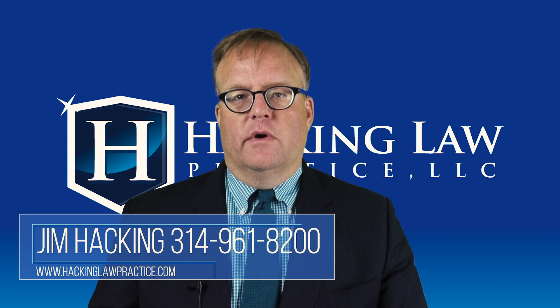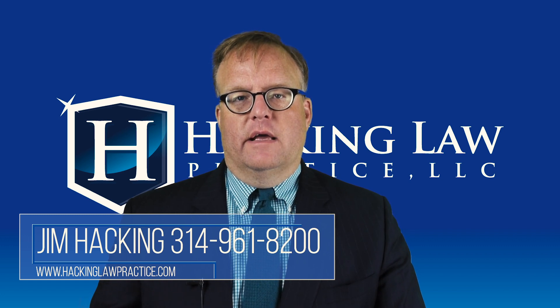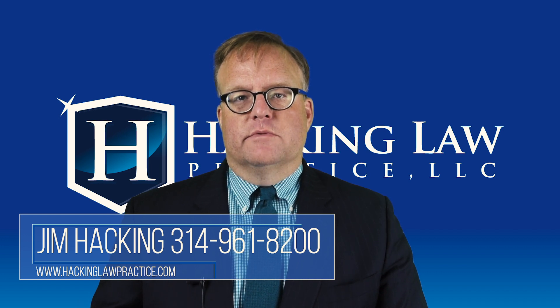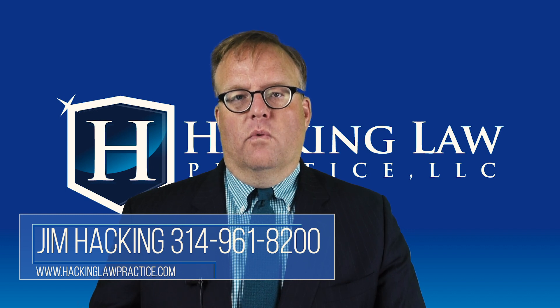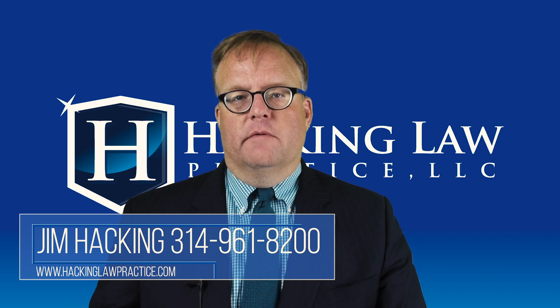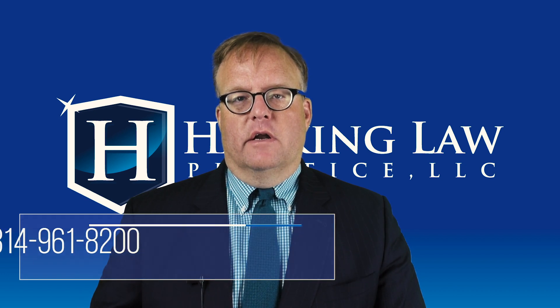If you have questions about this, be sure to give us a call at 314-961-8200, or email us at www.hackinglawpractice.com. If you like this video, please click like and share it with your friends on social media. You can subscribe to our YouTube channel to be among the first to get new videos, and you can always ask us questions in our Facebook group, Immigrant Home.